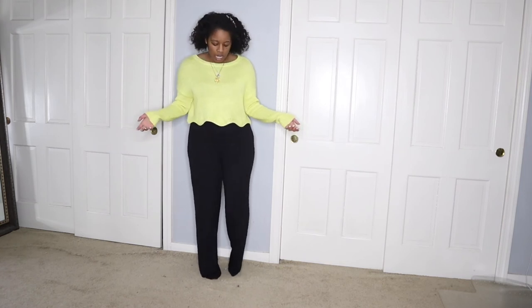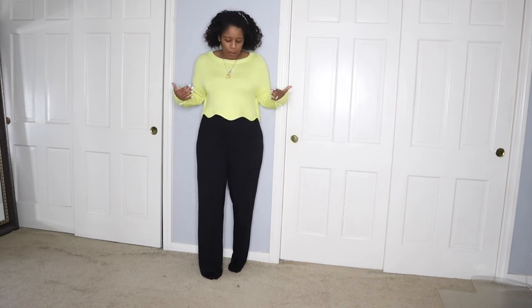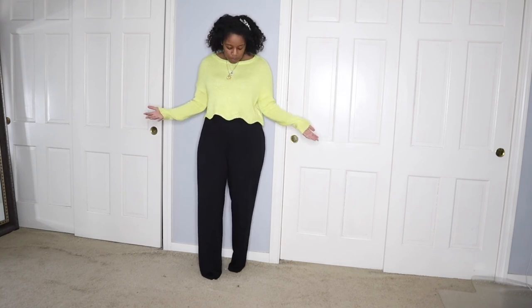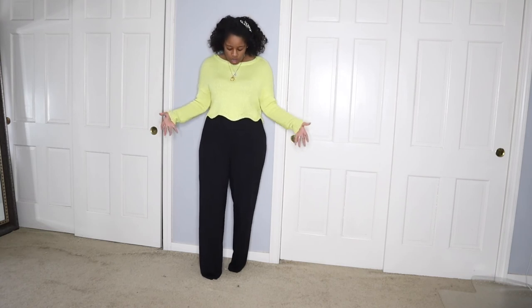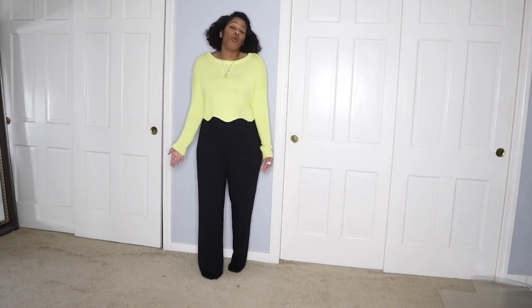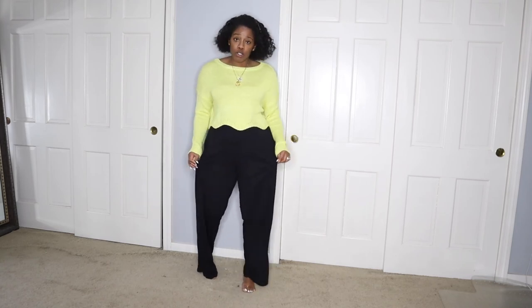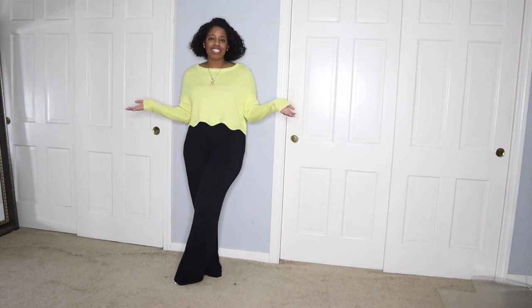The Misguided pants have a waistband that says 'Misguided' but with the top covering it you can't really see it. I would actually wear this outfit if I was going out, even for dinner, because of how it looks — the cut is fun and it helps shape your figure. But I'm just wearing it at home today because it's very comfortable. The pants are very loose, flowy, and long, which is definitely a comfortable fit.